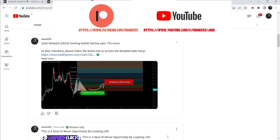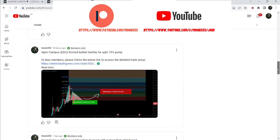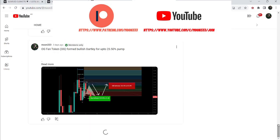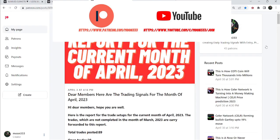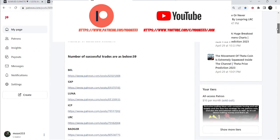But before starting this analysis, if you are not subscribed to my channel, then do hit the subscribe button for more trading signals. You can also join me as a YouTube member or as a Patreon member, where I'm sharing different trading signals on a daily basis. You can find the link in the video description. I've also shared the link for the trading signals report for April 2023.